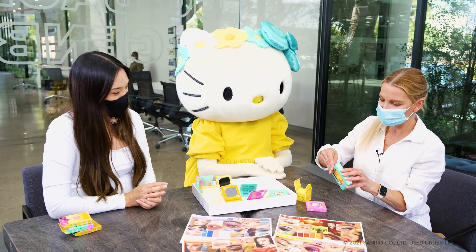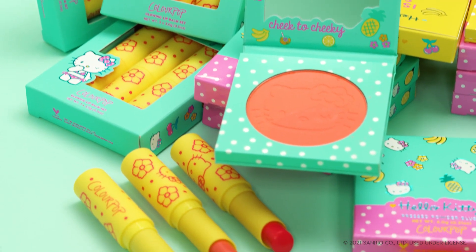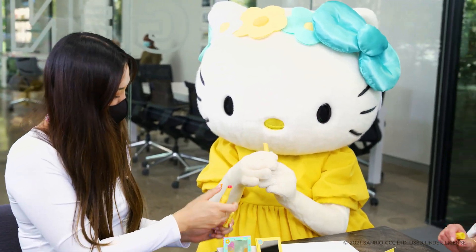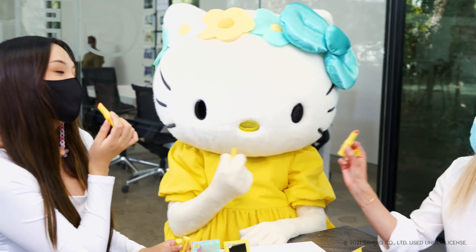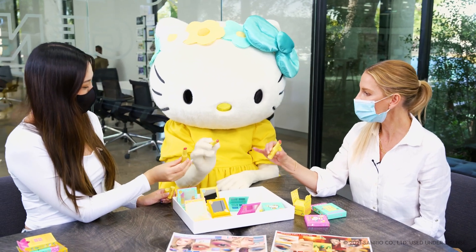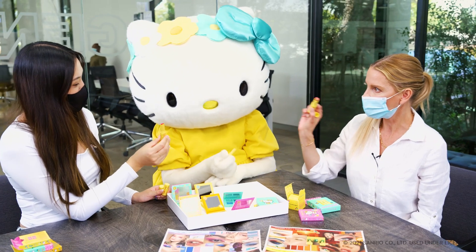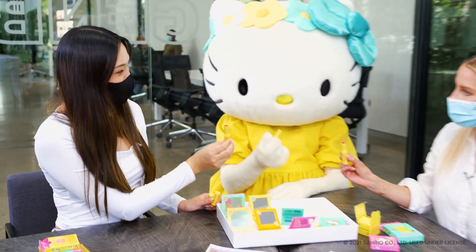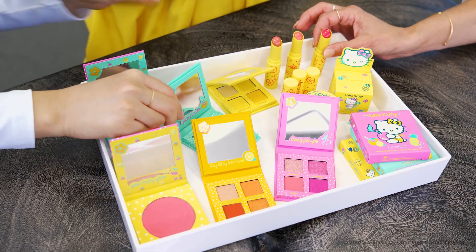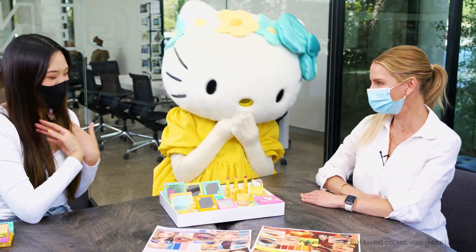And last but not least, our glowing lip balms. There's three shades and they have a very glossy texture and they feel super buttery, very moisturizing and they each have a different flavor. So Yura, you have Fruit Punch. Hello Kitty, you have Orange Mango and this is Pineapple Banana. I love it. It's like a smoothie. So good. This is the whole collection. Which one is your favorite, Hello Kitty? All of it. Me too.